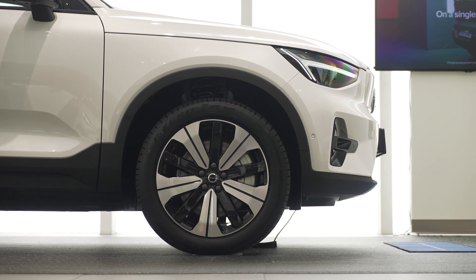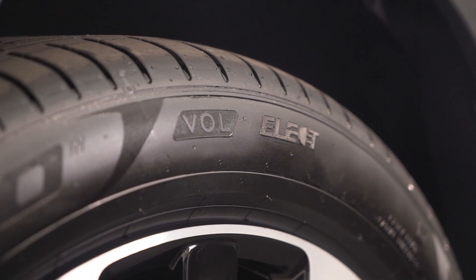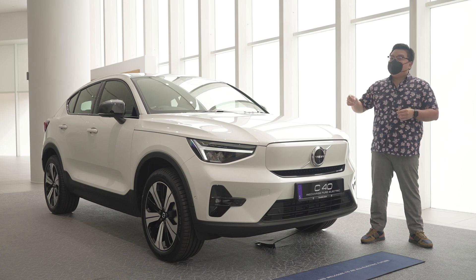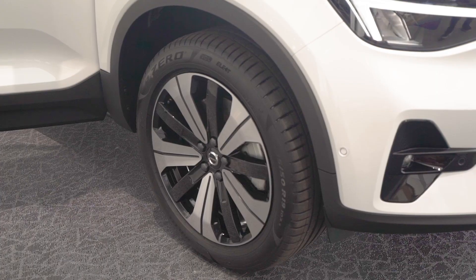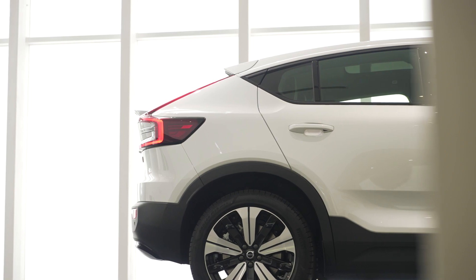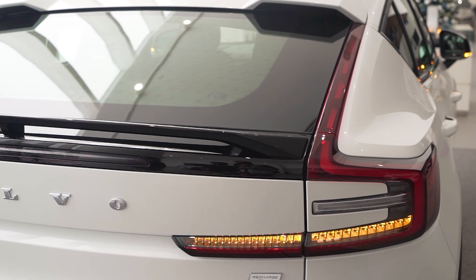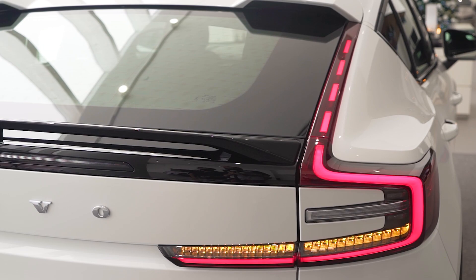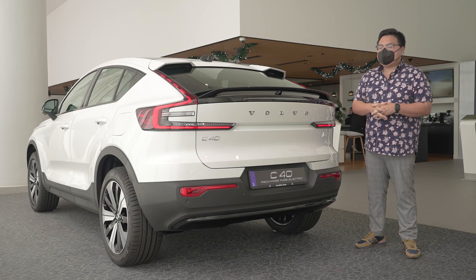As for wheels, we are getting the standard 19-inch alloys. The tyres are specific to both Volvo and electric cars. One thing you may not know is that despite this being an all-wheel drive car, the front and rear tyres are actually staggered — the rears are slightly wider than the fronts. At the back, the C40 is all unique. The more sloping roofline is both more aerodynamic and sporty compared to the standard XC40. The taillights are perhaps the most elaborate, most exciting-looking Volvo taillights we've seen yet. Slightly more controversial is the use of double spoilers on this car.